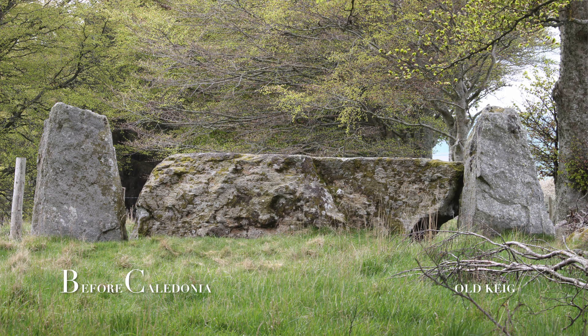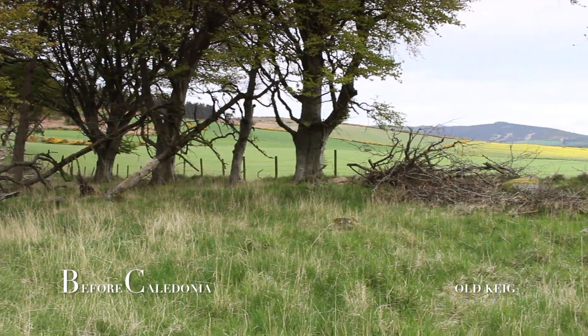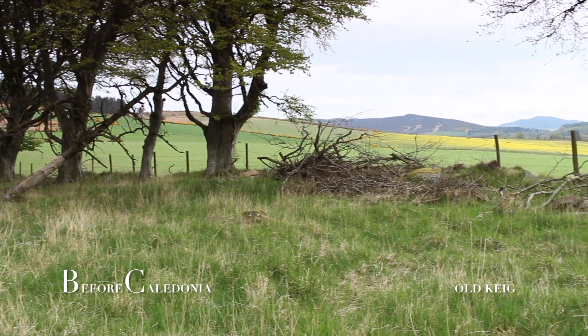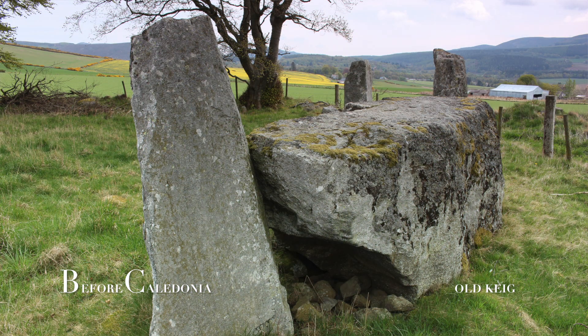The megalith is around 5 metres long by 2 metres high and 2 metres thick. It sits in a bed of packing stones with an outer smooth face. The recumbent's south-southwest orientation may suggest a winter solstice sunset alignment. This three-stone setting may act as a viewing window for astronomical events.